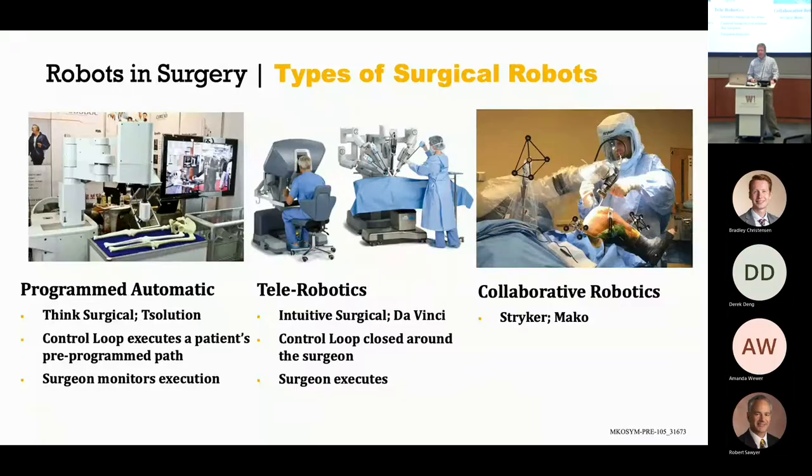Collaborative robots — which is what the Stryker MAKO robotic system is — and it is indeed a robot by all definitions. It collaborates with the surgeon, and I'll go into some more detail about what that means.